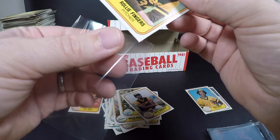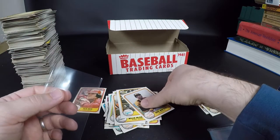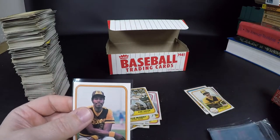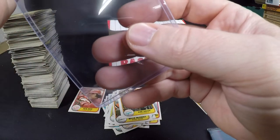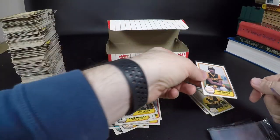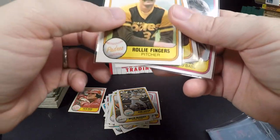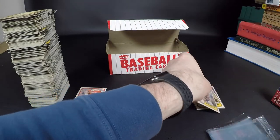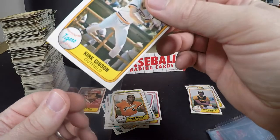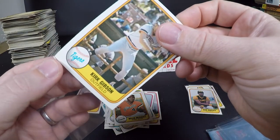Back in the day we would just shove them in sleeves, but now I'm paranoid because any nick can affect the grade from what I've seen. The ones I know for sure I'm submitting for grading I'm going to top load as well. The Winfield has a really rough edge. I don't know if the Rollie Fingers is worth it or the Ozzie is worth it. We'll top load them based on your advice — definitely do the rookies like Kirk Gibson, even though he's really off-centered.